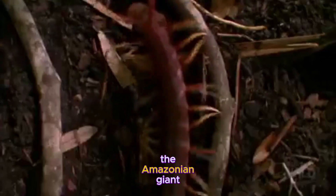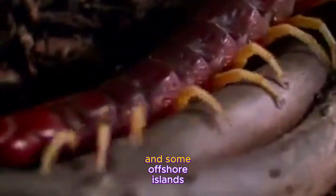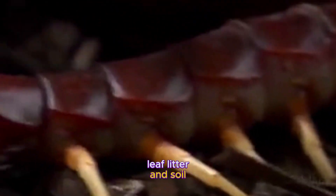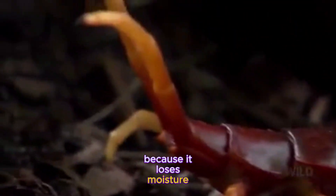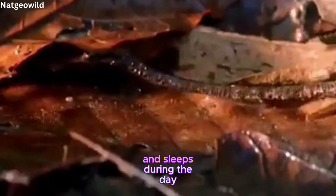The Amazonian giant centipede lives in tropical and subtropical habitats in South America and some offshore islands. It prefers damp environments like rotten wood, leaf litter, and soil, because it loses moisture easily through its skin. It is mostly nocturnal, meaning it is active at night and sleeps during the day.